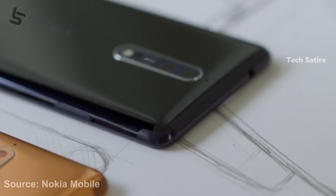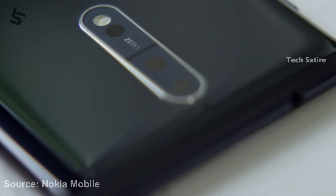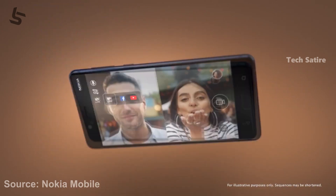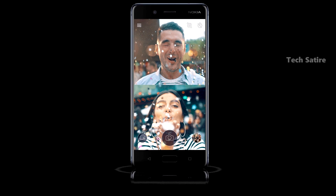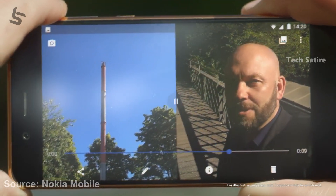The camera technology allows you to see three different scenarios. There is also a 'bothie' feature at the front of the phone — using both the back camera and the front camera simultaneously. You can use this to take photos and videos, and even use this feature in a live stream.